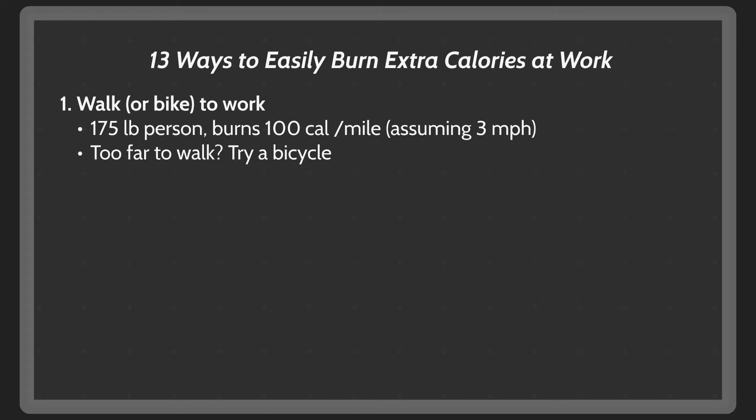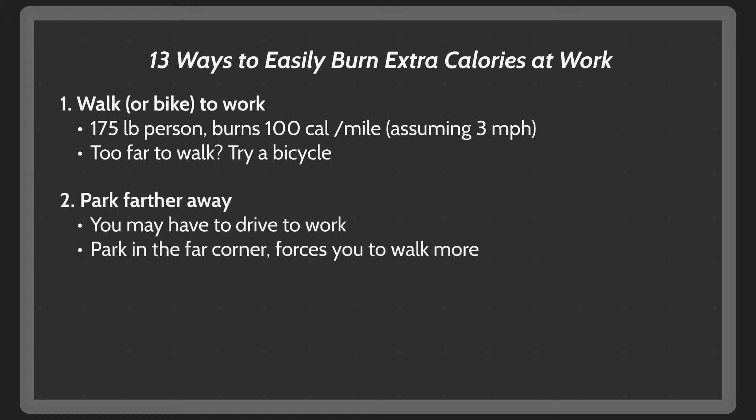Second thing is park farther away. If you do drive to work — and let's be honest, most people have to — try parking farther away. Most people park as close as possible, so it's usually not an issue to find a spot in the corner of the lot. Like walking, this will increase your calorie expenditure during the commuting aspect of your work.